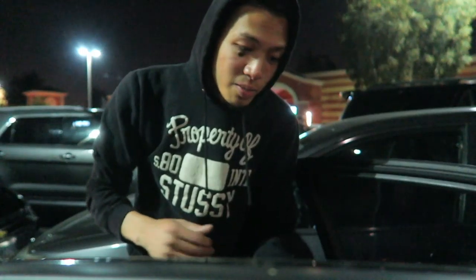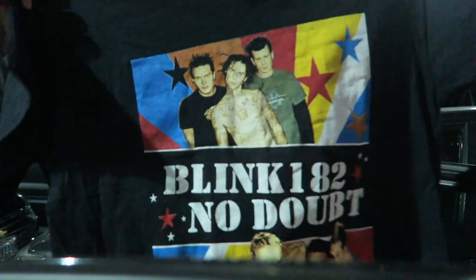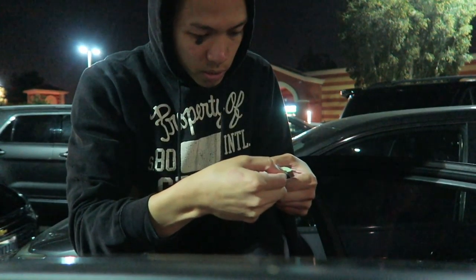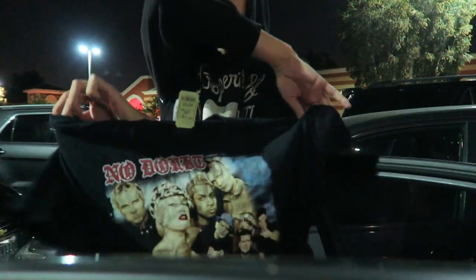I just got done with the gym. I just wanted to show you guys the Blink 182, No Doubt 2004 tour T — this might actually be sold, someone just asked me for the size. This is a size XL. So just wanted to show you guys that I scooped this up. Time to go home and eat. Let's go.